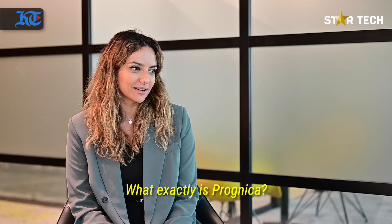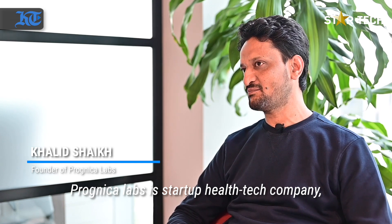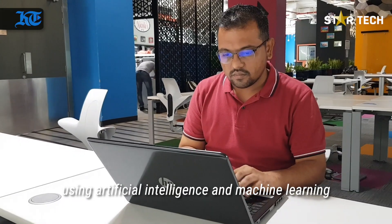What exactly is Prognica? Prognica Labs is a startup health tech company where we are working on early detection of breast cancer using artificial intelligence and machine learning.